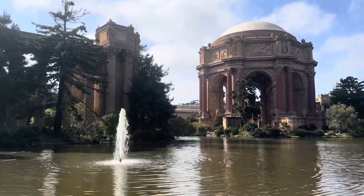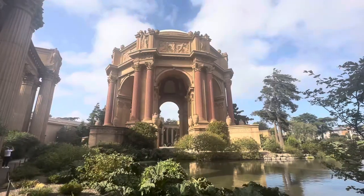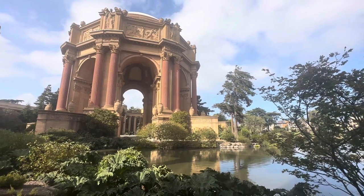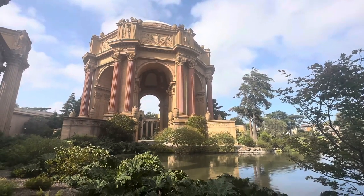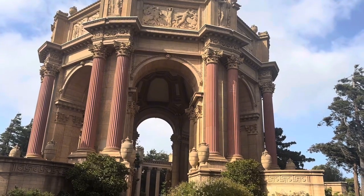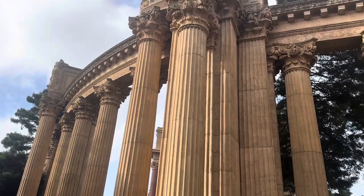Number seven on my list is to visit the Palace of Fine Arts. This structure is located in the Marina District of San Francisco. It is huge — so much bigger than we expected — and the grounds are absolutely gorgeous and serene. It's so nice to spend some time around here. I believe it was originally built only about 100 years ago, however it just looks so much older than that — it really looks like ancient ruins. It is quite magnificent and a wonderful free activity to do while you're in San Francisco. I would highly recommend finding the time in your itinerary to come down here.